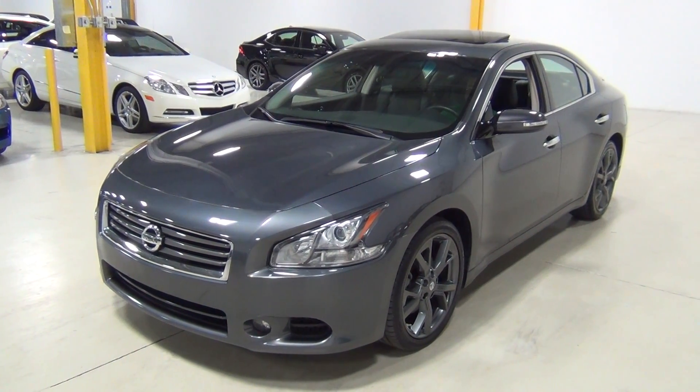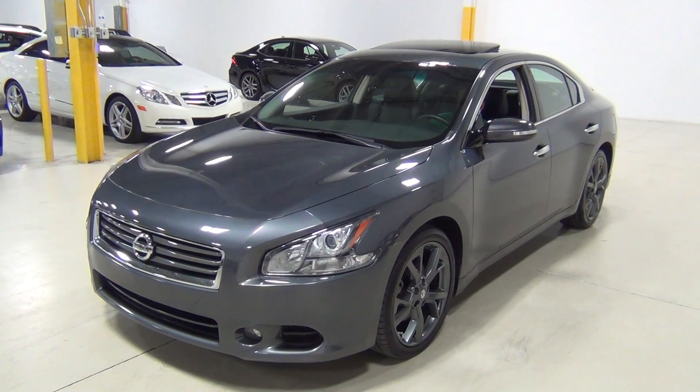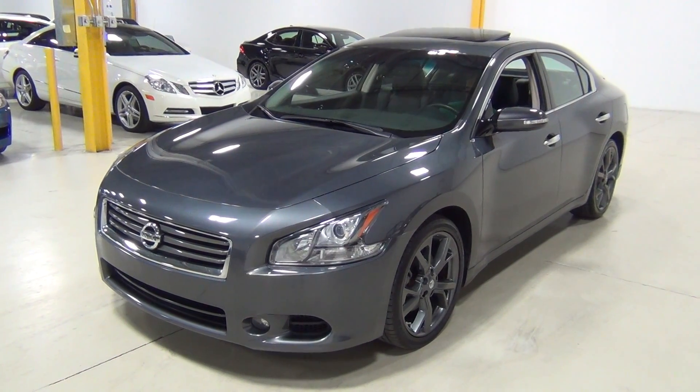Thank you for visiting Chicago Cars Direct. This is actually a really cool car — a 2013 Nissan Maxima 3.5 SV with a really cool sport package on it.